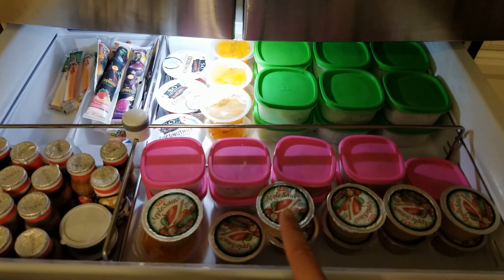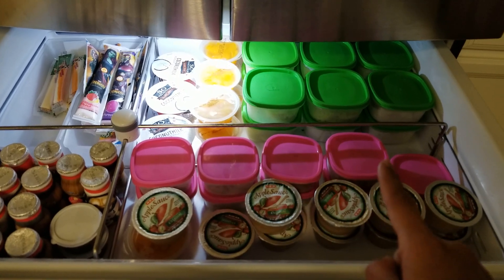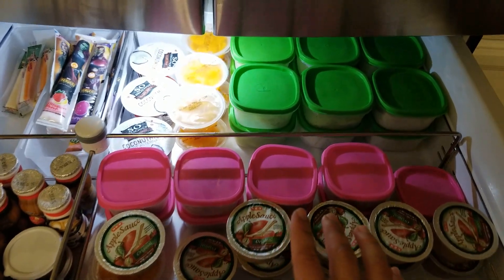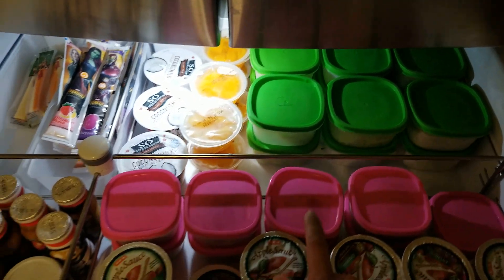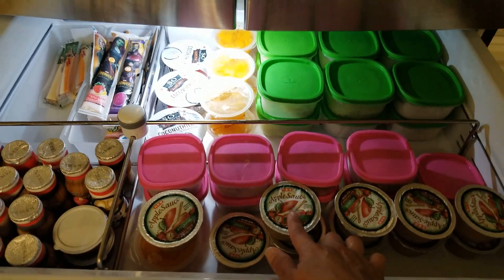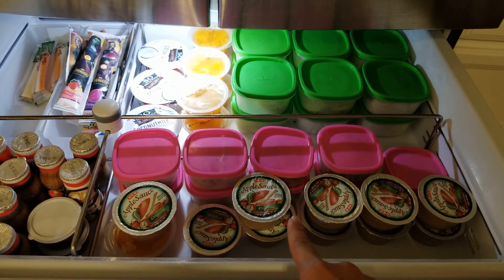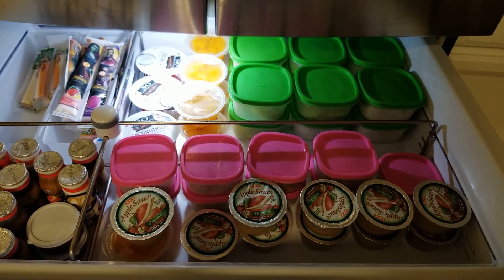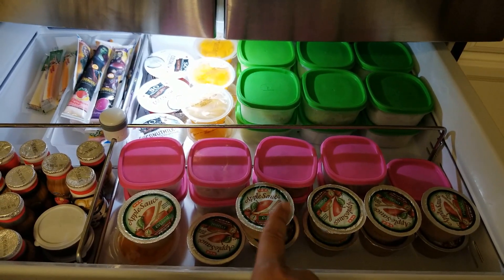The reason I stopped portioning the mandarin oranges and applesauce myself is because my kids twist their lunchboxes and those things would tend to spill. Now I put grapes, strawberries, and cucumbers in the containers, and desserts in other containers, because those tend not to leak. For the liquidy fruits and applesauce I just buy them pre-portioned. HEB actually had a deal on these that I shared in my grocery haul — it came out cheaper than buying the jar or the can.